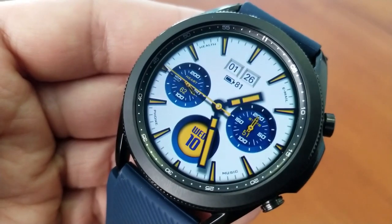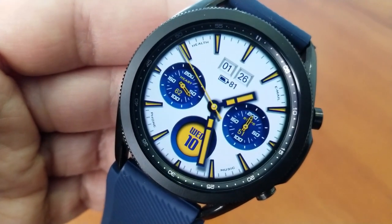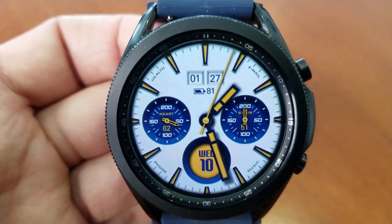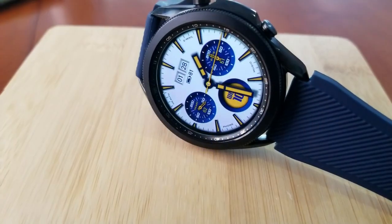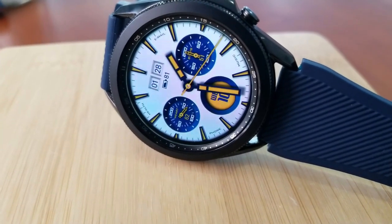I must admit I'm not usually a big fan of white background watch faces, but this one looks really stunning because of the blue and yellow color scheme that the developer has incorporated into this design. For me, it gives it a very sporty and I would even say racing inspired look.